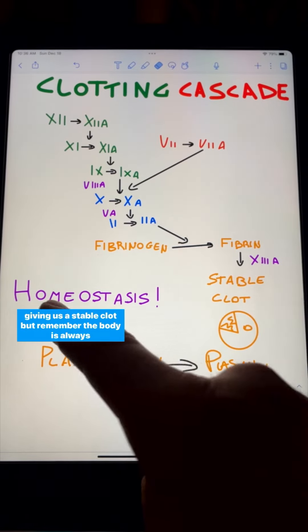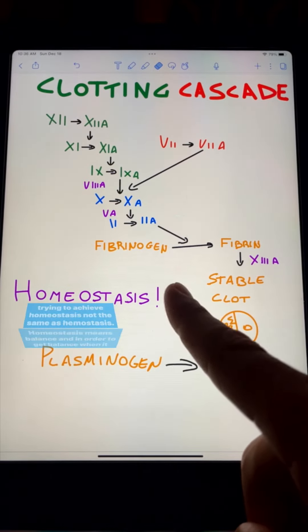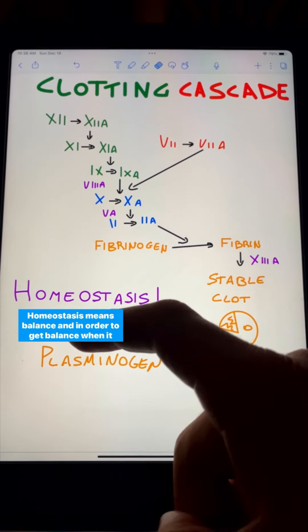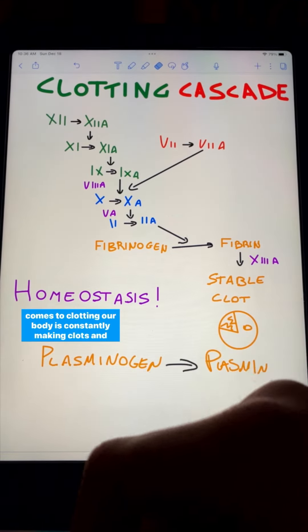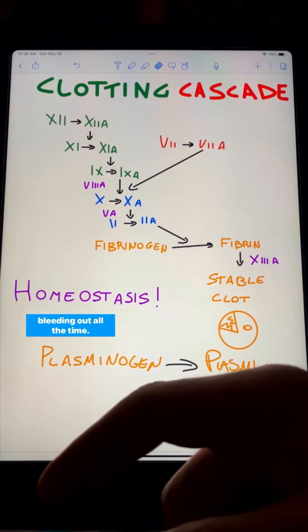But remember, the body is always trying to achieve homeostasis — not the same as hemostasis. Homeostasis means balance. And in order to get balance when it comes to clotting, our body is constantly making clots and breaking down clots. Otherwise, we would either be stroking all the time or bleeding out all the time.